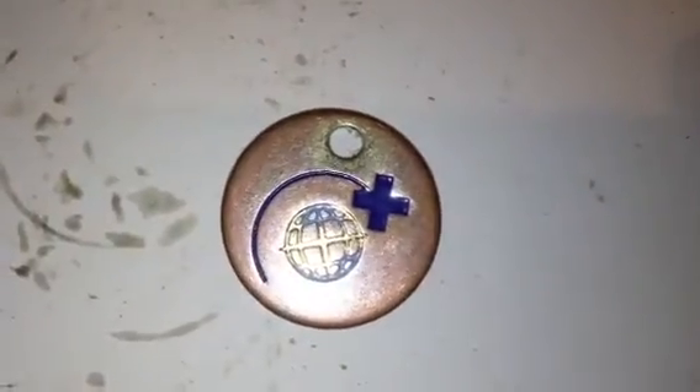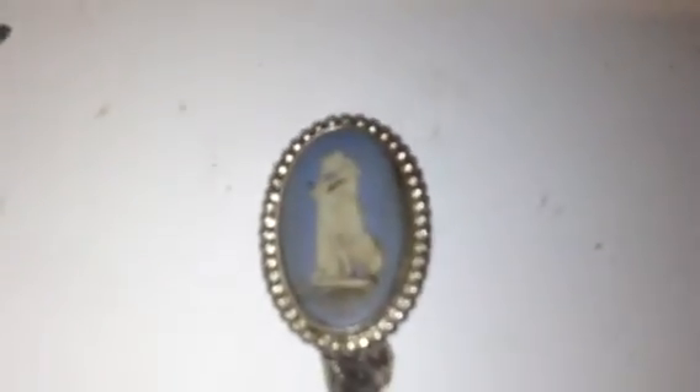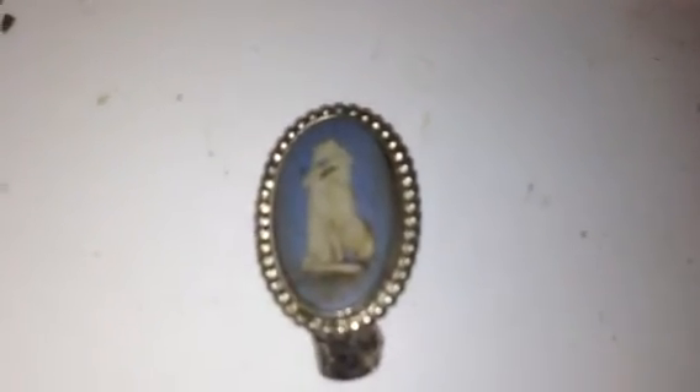Then I found this shopping trolley tag — I don't know what the symbol is, 'save the world' or something. And then this little piece of jewelry — looks like Wedgwood, or the same sort of design anyway. It looks like it could have been a little brooch, the pin's come off the back, so a little Wedgwood brooch.